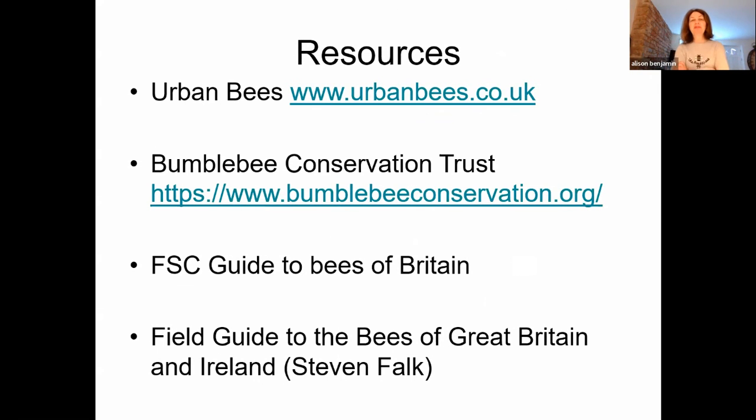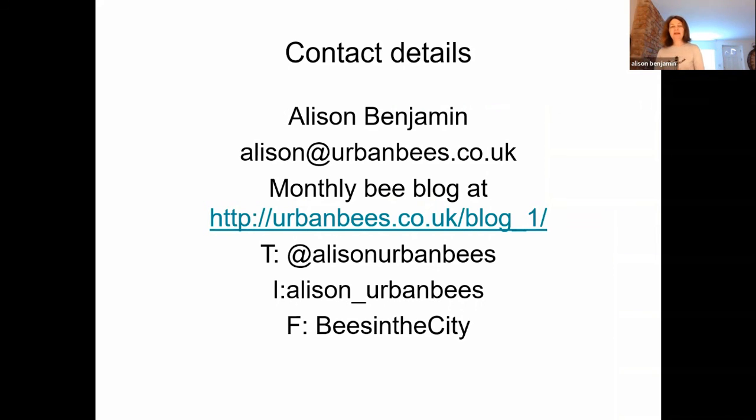Some resources that might come in handy if you want to know more: the Urban Bees website, and the Bumblebee Conservation Trust, which has a wealth of knowledge about bumblebees. If you want to go out trying to identify bees, the Field Studies Council has a fantastic, simple fold-out guide to bees of Britain. For something more substantial, there's a comprehensive field guide by Steven Falk — that's really the bible — but the FSC guide is a good place to start. You can follow my monthly bee blog at the Urban Bees website, or follow me on Twitter at @alisonurbanbees or Instagram at alison_urban_bees. I hope that's been a good overview — thank you, and I'm very happy to answer any questions.